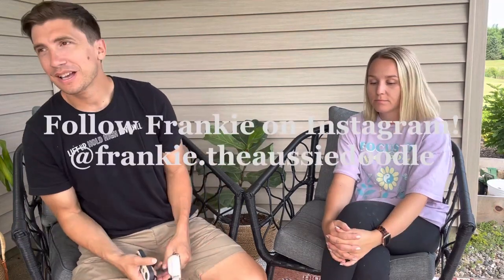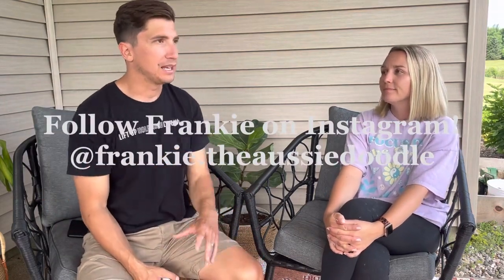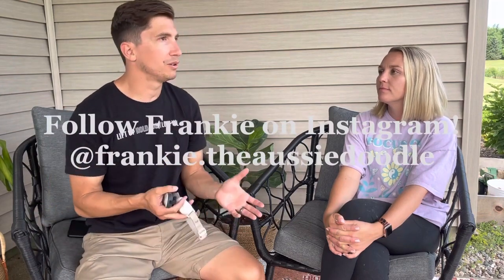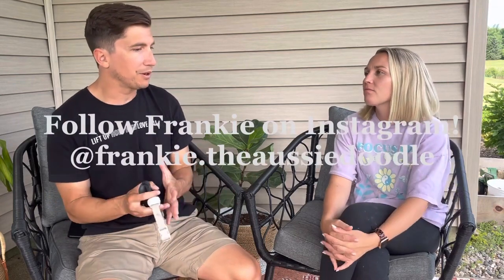We also did crate training early on and highly recommend it — for their safety and your sanity, especially since you don't know what they're wandering into at night. We'd put her in the crate, shut the door, go away for a short time, then come back, and gradually went longer and longer. Overnight crate training prevents accidents around the house, though you'll still need to get up in the middle of the night since they can't hold their bladder that long.